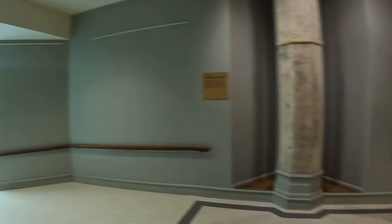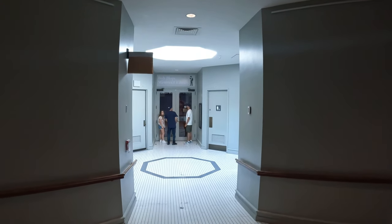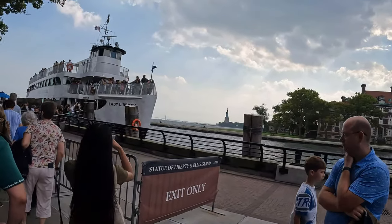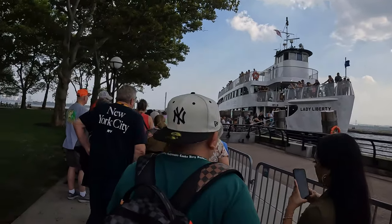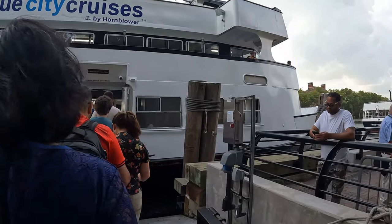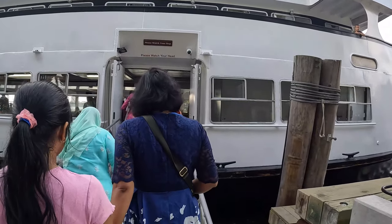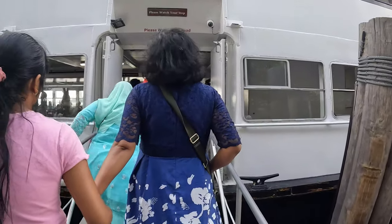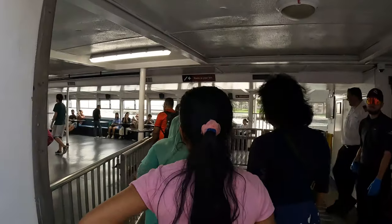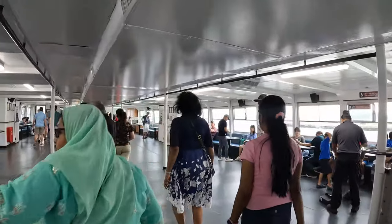This is the Bob Hope Memorial Library inside the museum. We've seen New York City — look at the Statue of Liberty, Ellis Island, and this is the main island of New York. You can also see the 9/11 Memorial and the Brooklyn Bridge from here.